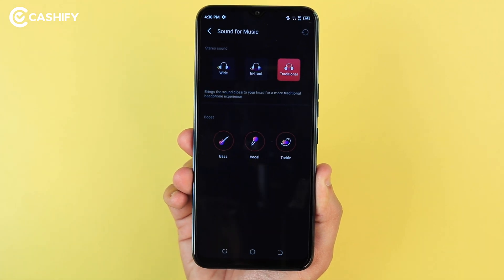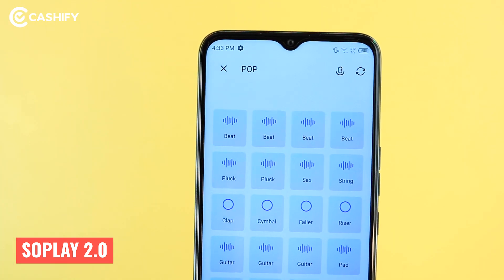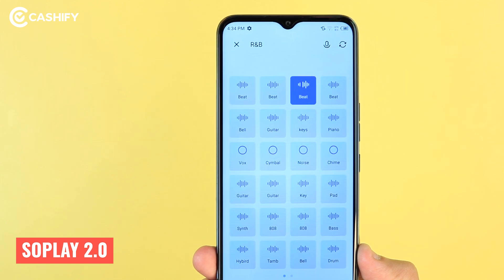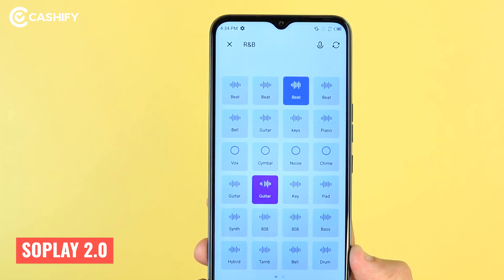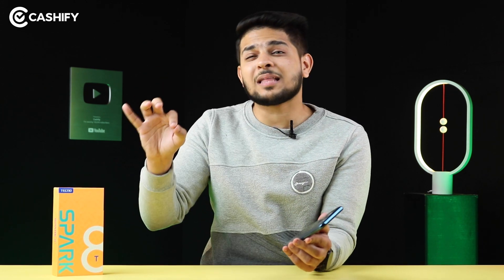And that's not it — there is a dedicated app, SoPlay 2.0, which gives you multiple audio features. You can see the music producer inside this app. Voice recording is supported, you can create new music, and you can even create a ringtone instantly. And that's not it — you don't need internet to use this app. I am sure that many brands don't focus on audio experience, so I really appreciate that Tecno has offered this at Rs.8,999.